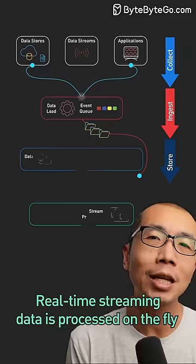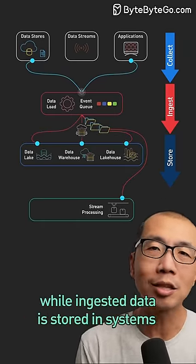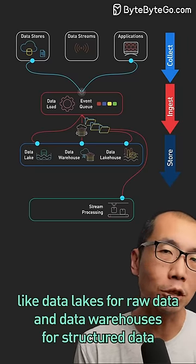Real-time streaming data is processed on the fly using stream processing frameworks, while ingested data is stored in systems like data lakes for raw data and data warehouses for structured data.